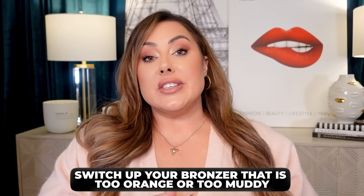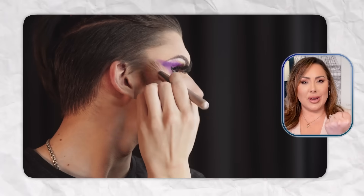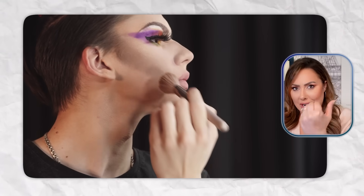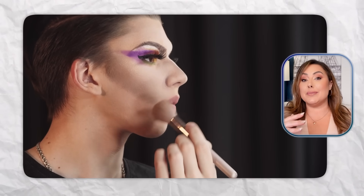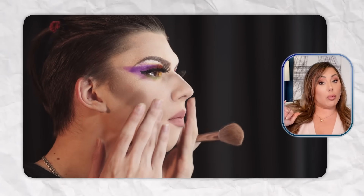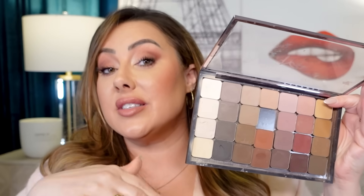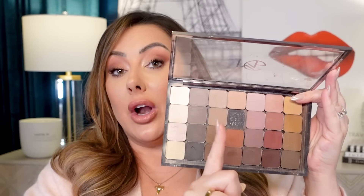Now if a bronzer or contour is too muddy — where it looks gray, like someone took a gray streak and put it under your cheekbone — it's because it's too cool for you, so you've got to warm it up. That's where I go in with a warm-tone shade that has a lot of oranges in it but is still in the brown family. Put that on top of the contour powder — it's going to warm it up and make it appear more neutral versus being straight up cool-toned.